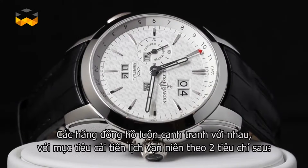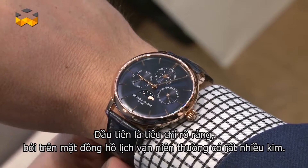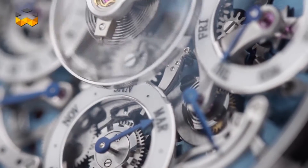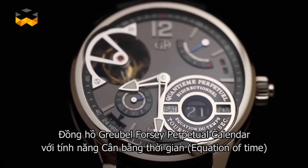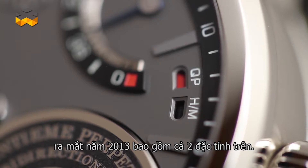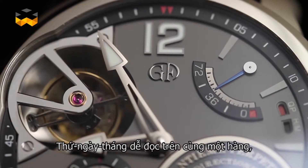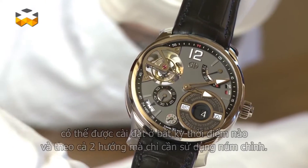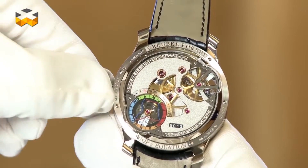As watchmakers love competing, their goal in improving the perpetual calendar has followed two main directions. Legibility is the first one, as a normal perpetual calendar dial sometimes seems like a nest of hands. The second is usability and security in setting and adjusting. The Greubel Forsey perpetual calendar with Equation of Time, presented in 2013, includes both these improvements — the date can be read easily across a single line and can be set at any time and in any direction using only the crown.